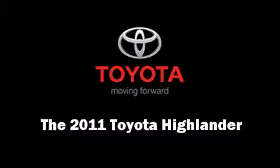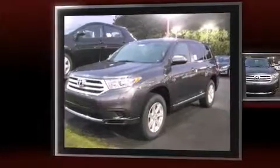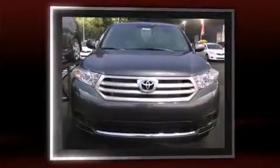Load your family into the 2011 Toyota Highlander. Toyota prioritized fit and finish as evidenced by available rear seat entertainment system, available power rear door, tire pressure monitoring system, and remote keyless entry.